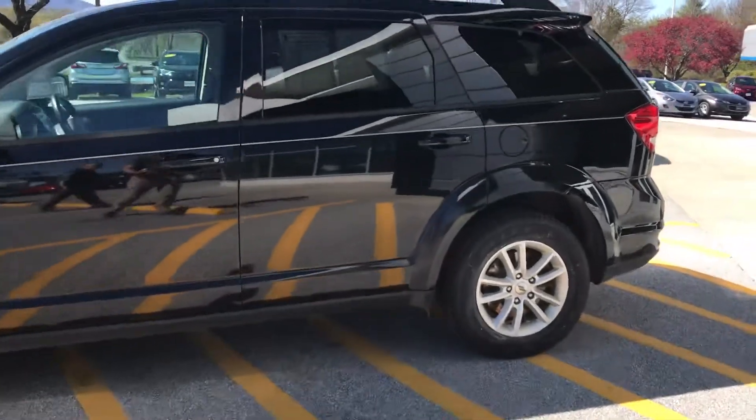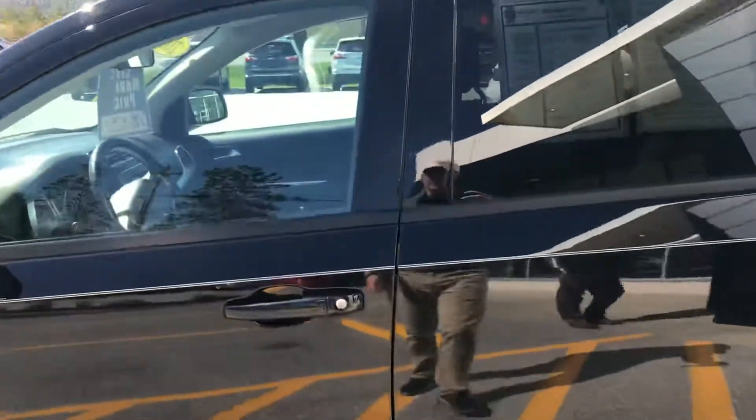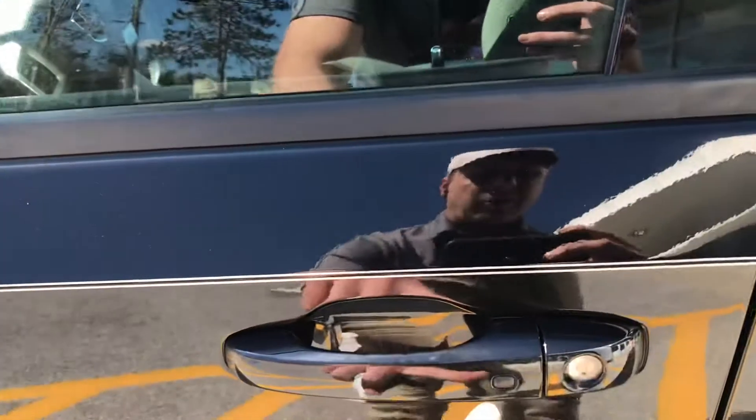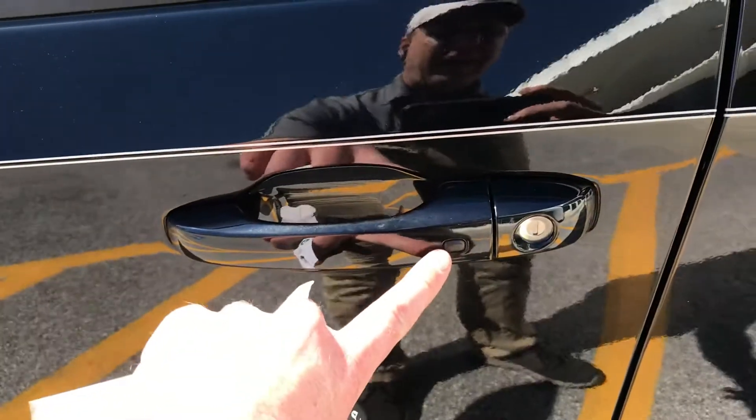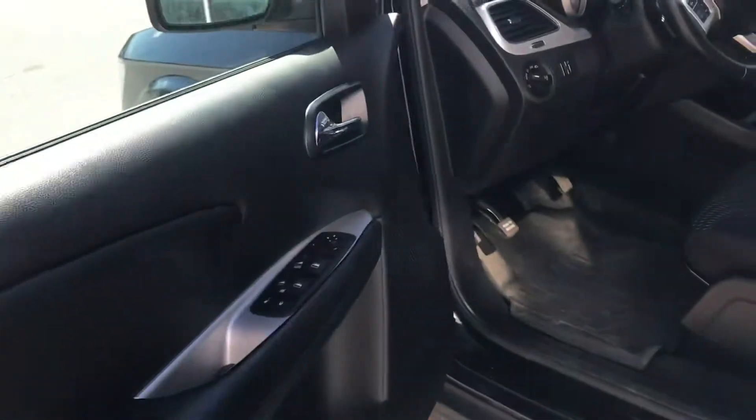One of the convenient features when approaching this vehicle, we do have a key fob with keyless start as well as keyless entry. By pushing this button right on our door handle, we can keep the key fob right in our pocket and unlock the vehicle right from there.